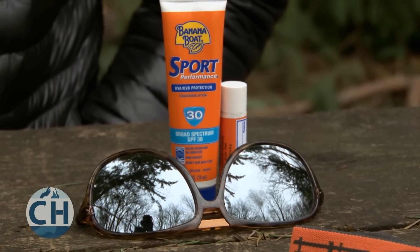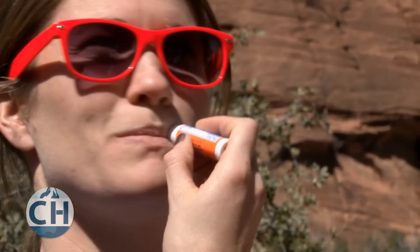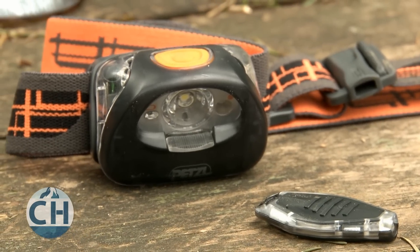Sun protection is an absolute must on the trail. Snow blindness and bad sunburns can be crippling, so make sure you take sunscreen, lip balm, and sunglasses. You'll use a headlamp almost every single night on the trail, and a small LED backup will weigh a fraction of an ounce.